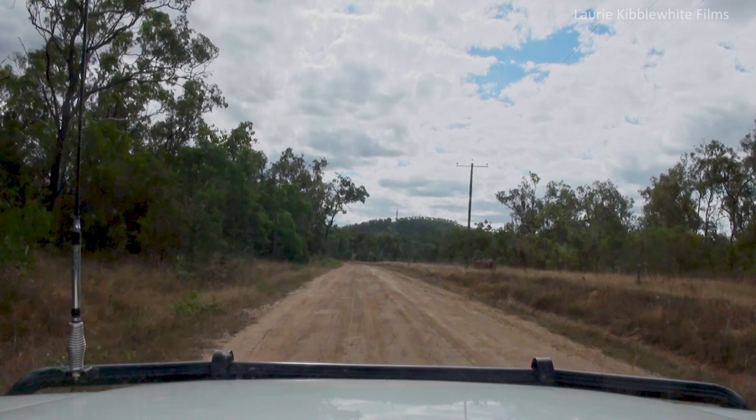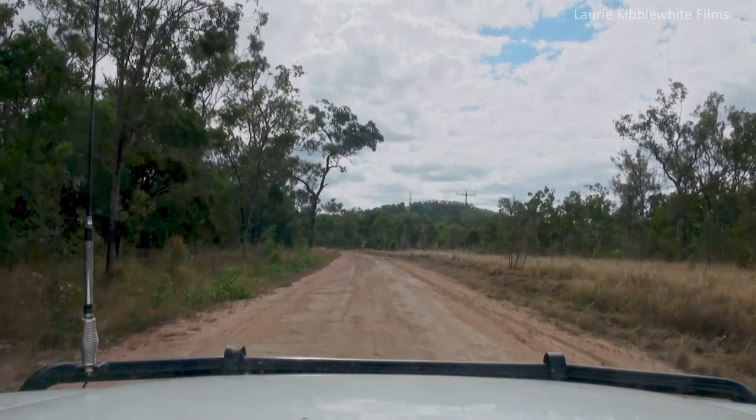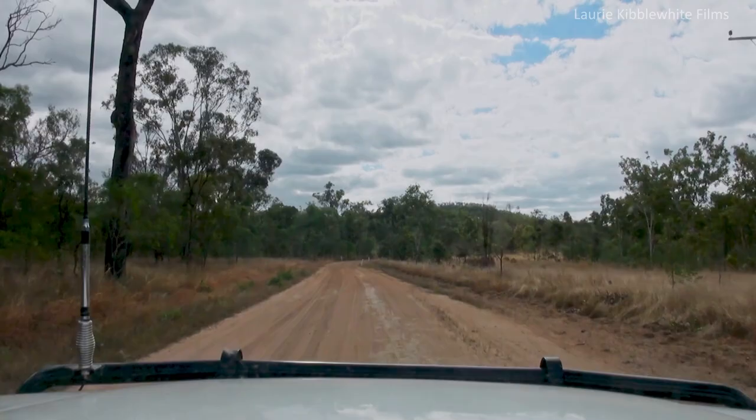There's not a lot there to make it worthwhile trying to go for a wander to see if we could see anything else. Maybe it's just the wrong time of year. But we answered one question — you can get a caravan in there, you can turn it around, and the road at the moment is good.